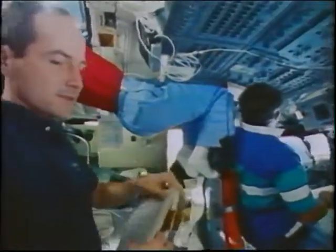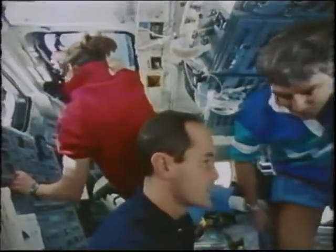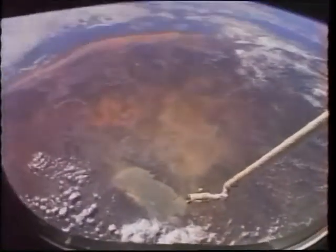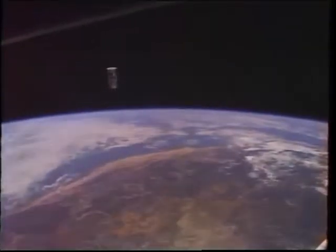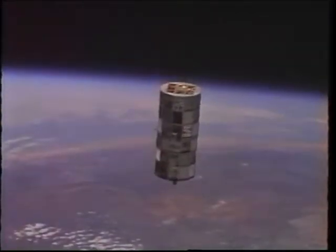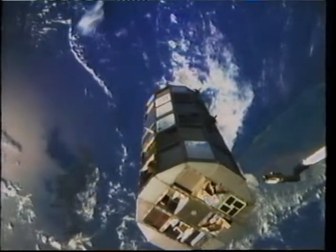We flew the first part of the rendezvous from the forward part of the cockpit, then floated back to the aft part to perform the final portion, visually looking out the overhead windows. At the aft station, we have controls much like the forward station for the rendezvous — essentially a translation hand controller under the left hand giving translation in three axes. For sighting, we have a reticle placed in the overhead window, which gives you the ability to fine-tune your alignment. Here we're past the velocity vector, coming up towards the radius vector on top of the LDEF.